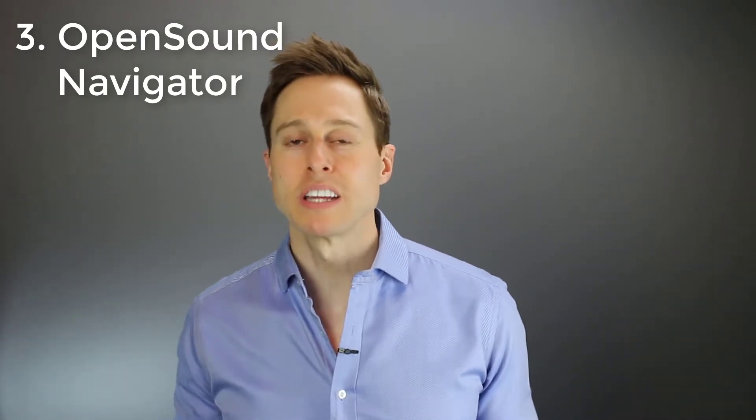My third favorite feature is the Open Sound Navigator by Oticon. Oticon really changed the game with their open hearing aids because they changed the way that their hearing aids function in a background noise setting. Instead of putting blinders on like traditional hearing aids, forcing you to look in the direction that you want to hear better, the Open Sound Navigator lets you leave that listening landscape open. Their chip was so fast that it could actually identify different speech signals you should be paying attention to while still eliminating background noise across that entire listening landscape. So it really gives you a more natural listening experience.